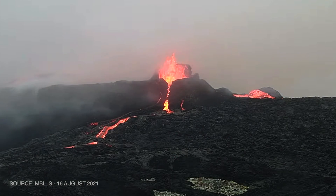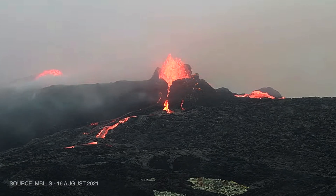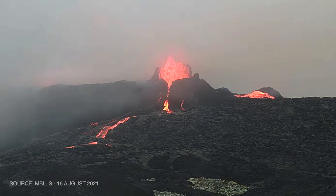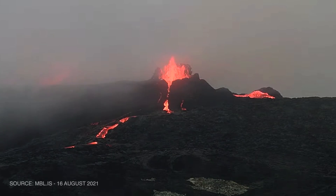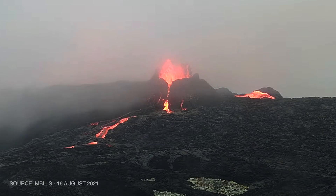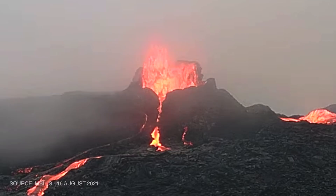Hey everyone, Martin here and I have some incredible breaking news. We are now watching live the volcano eruption in Iceland from the mbl.is camera live feed. As you can see right now, we have a brand new breakout crater cone that is almost next to the main crater where all the lava is coming out of.